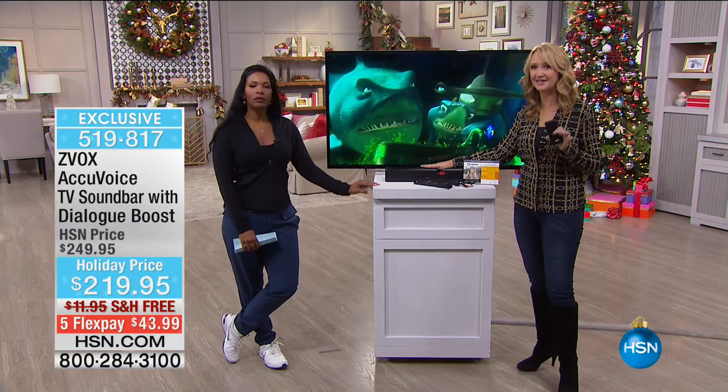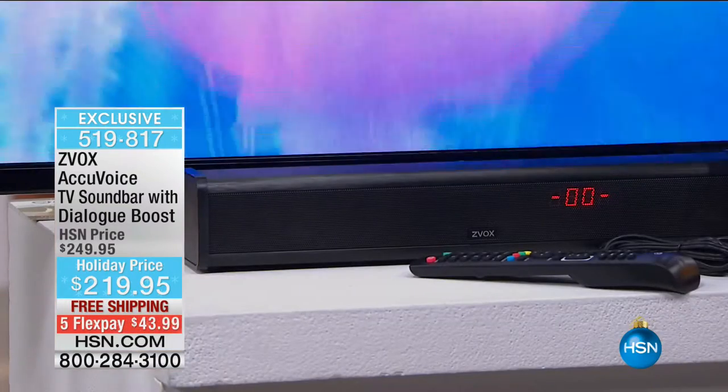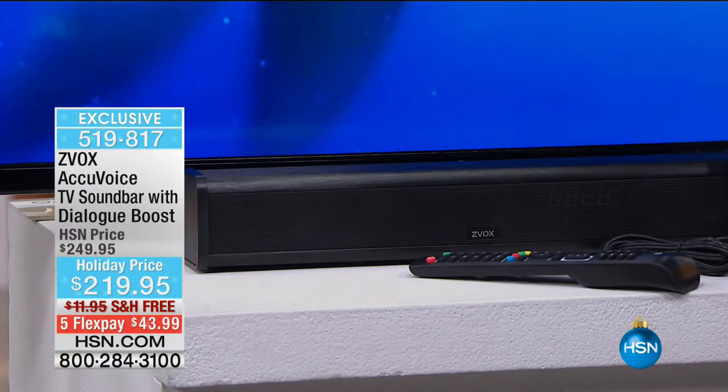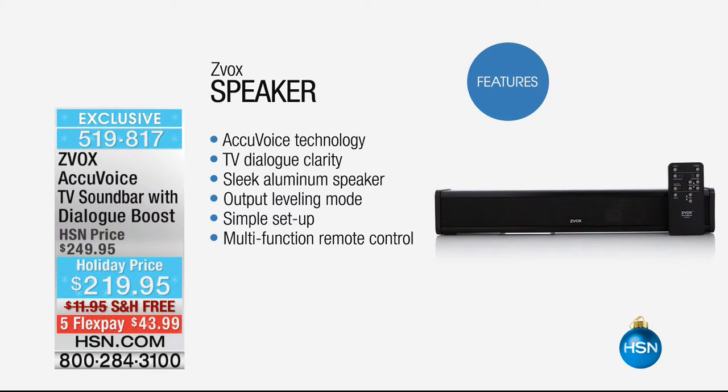The thing that this does is absolutely amazing. There are these incredible engineers behind Z-Box's brand — they have come up with algorithms that actually pull out the voices, lift them up, and clarify them so they are crystal clear. You're going to be able to hear every single word spoken on those movies. The flat panel TVs have terrible speakers. You're getting AccuVoice technology — TV dialogue clarity — so this is going to clear up every single word that's spoken. It's like hearing aids for every single person in the room.